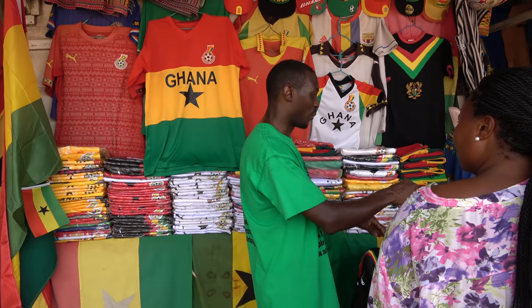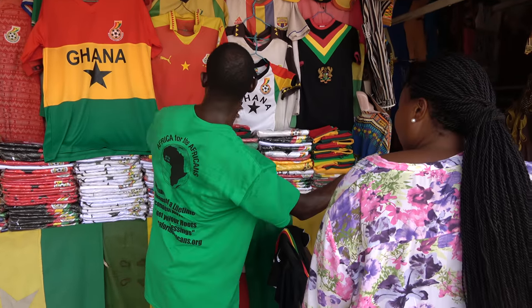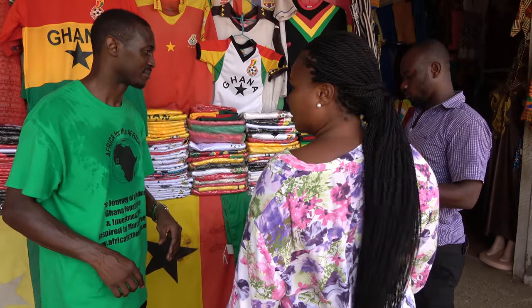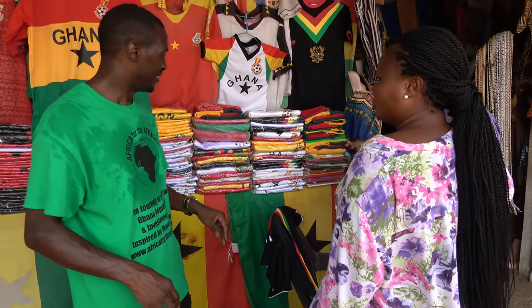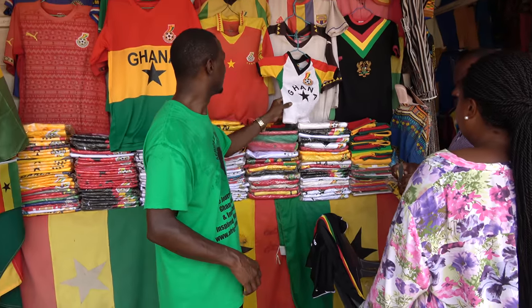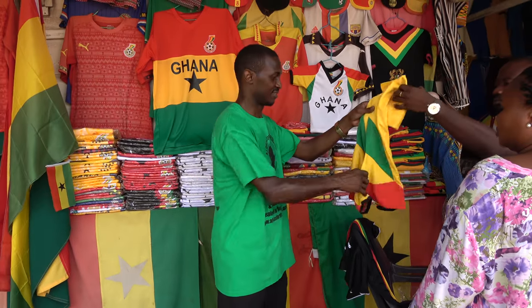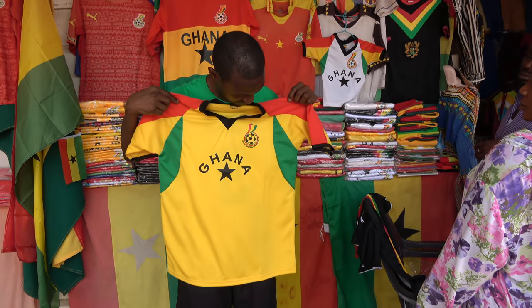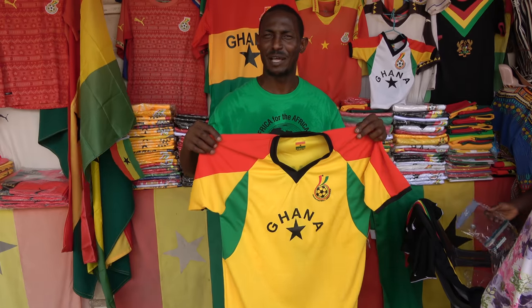I want to get one of the black ones. Let me see how this goes. Does this look close to the one I had up here? Kind of, yeah.